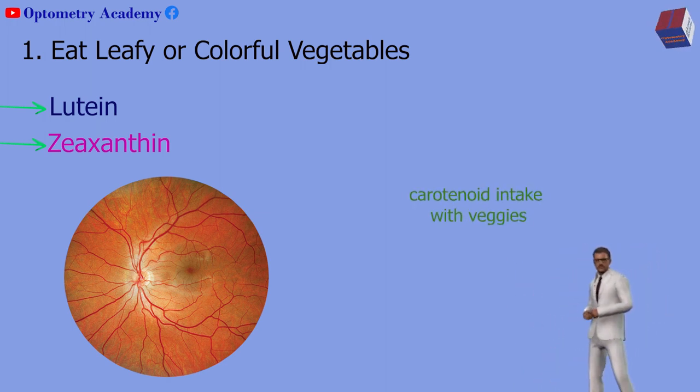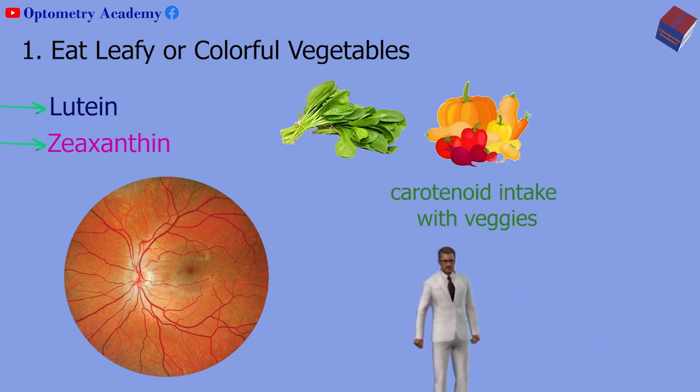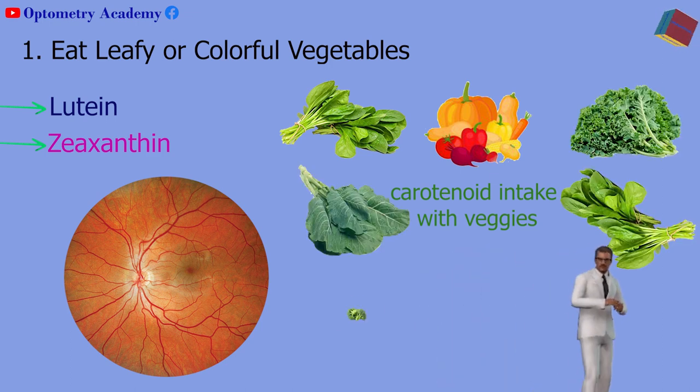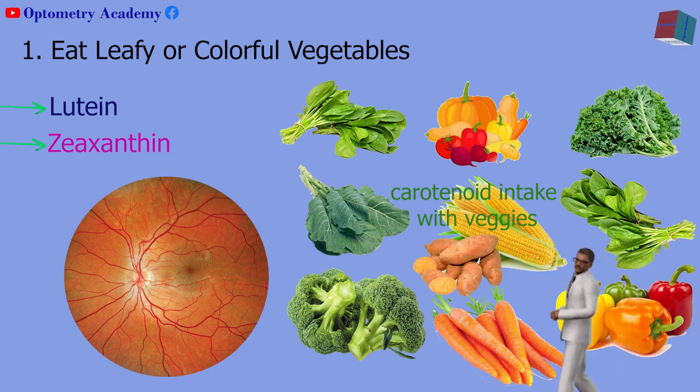If you want to boost your carotenoid intake with veggies, choose dark green, bright yellow, and red ones. Good options include kale, spinach, collard greens and broccoli, red and orange peppers, carrots, corn, and sweet potatoes.